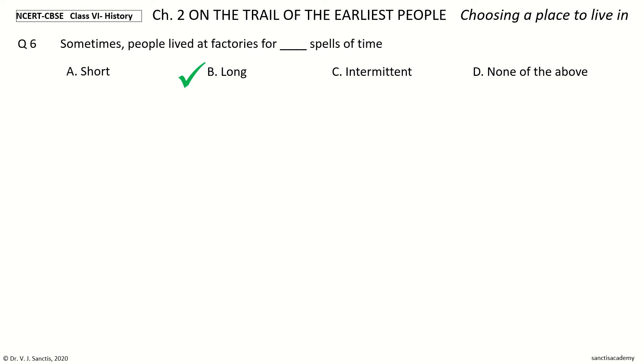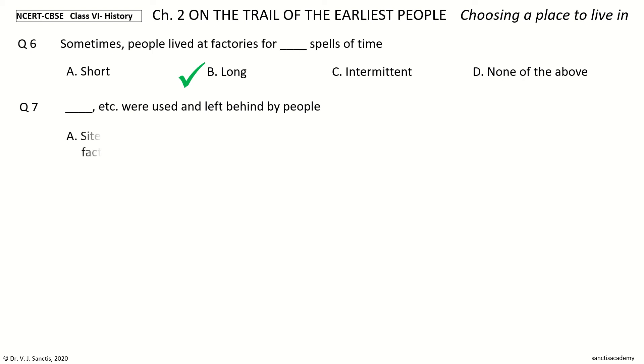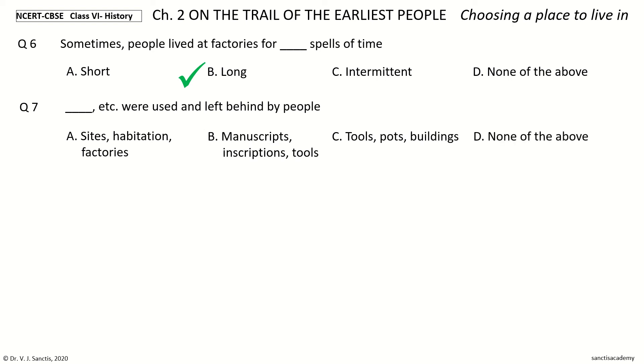Question 7. Dash, etc. were used and left behind by people. The options: Sites, Habitation, Factories, Manuscripts, Inscriptions, Tools, Pots, Buildings, None of the above. Your time. And the answer is Tools, Pots, Buildings.